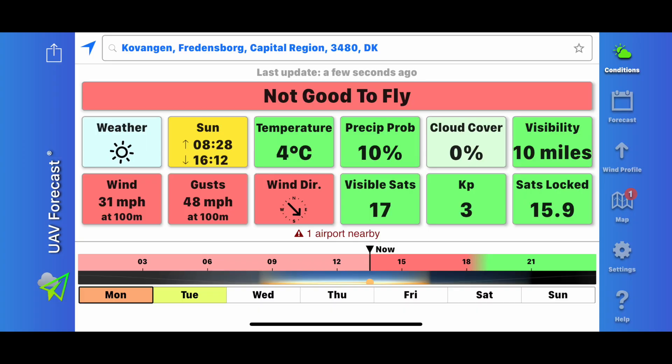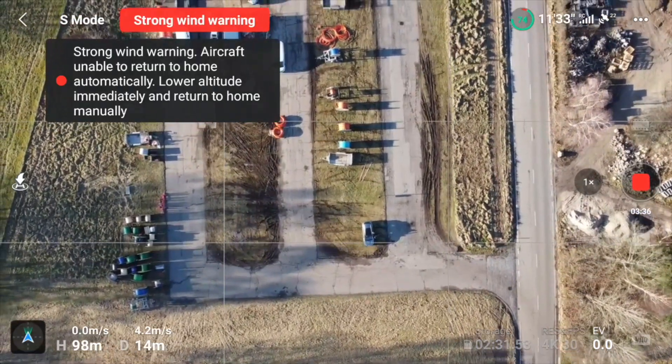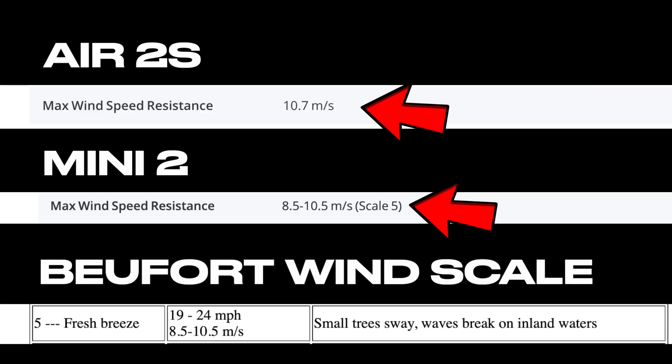I can confirm that the wind performance of the Mini 2 is actually quite stellar, and the Mini 3 will likely be even better. As a fun fact, both the Air 2S and Mini 2 are classified for wind level 5.